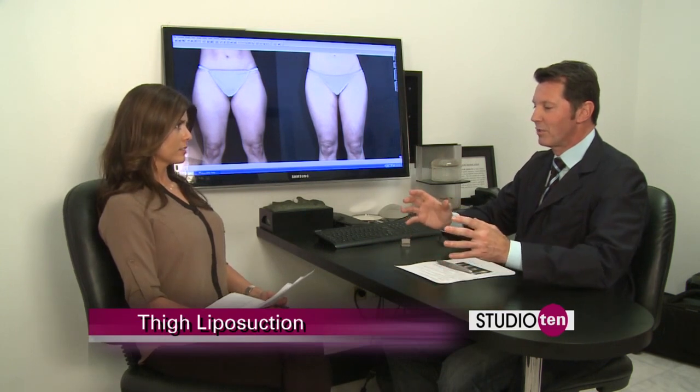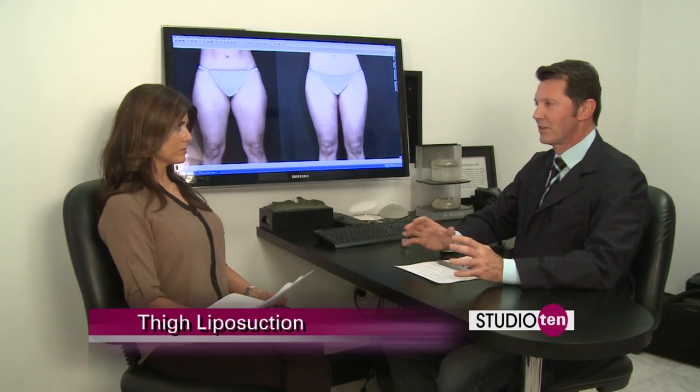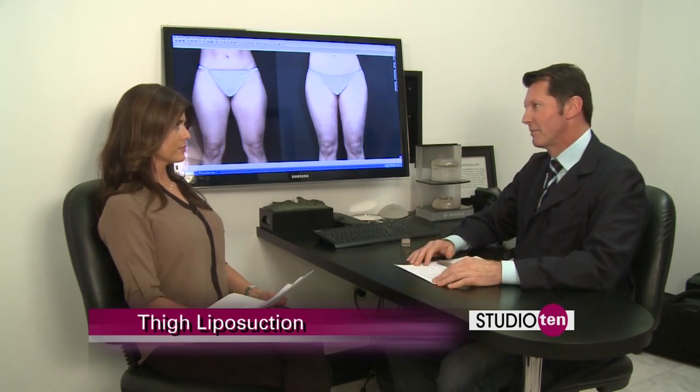Third week, that swelling — about 85% of the swelling is gone. They start to like it, and most all the bruising is gone at that point.